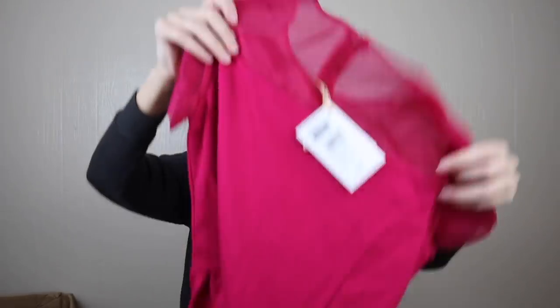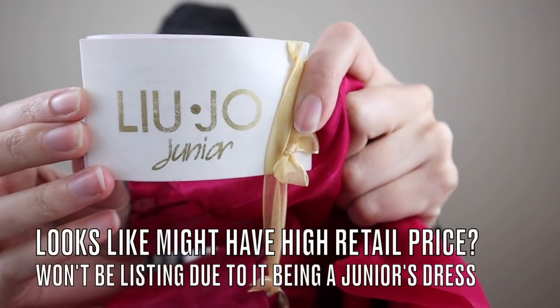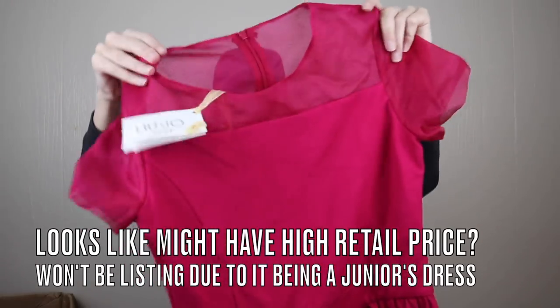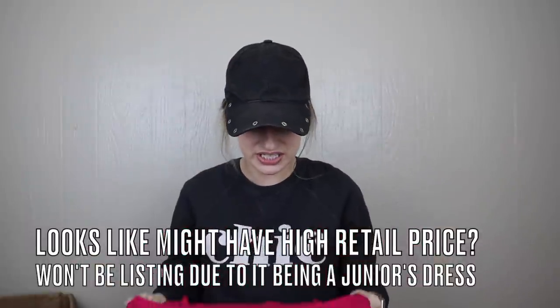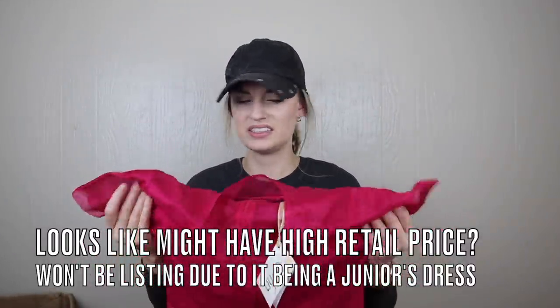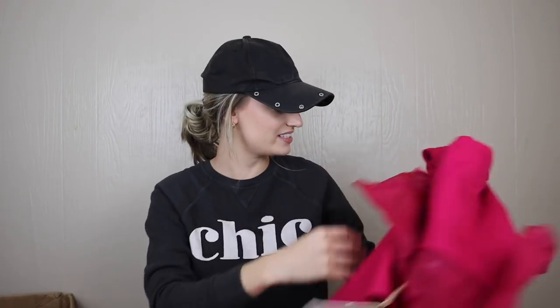We have a plain purple mini skirt with the tag cut out, so we won't be listing that. Next is a heavy piece — I have no idea what it is. I will not be listing this either. It's like a ponte knit body with organza details — an interesting piece.